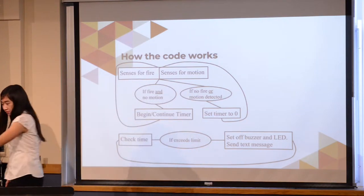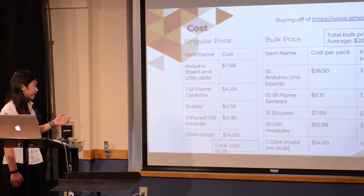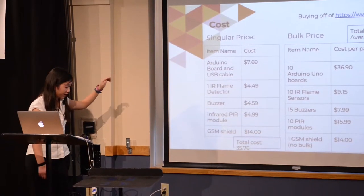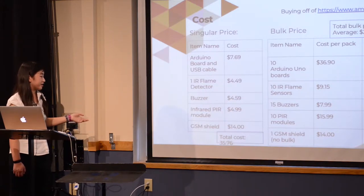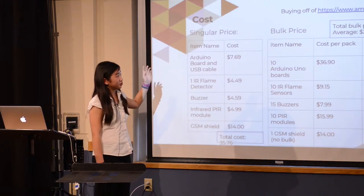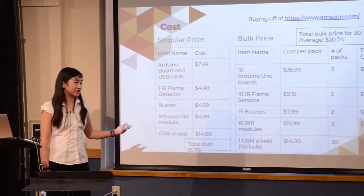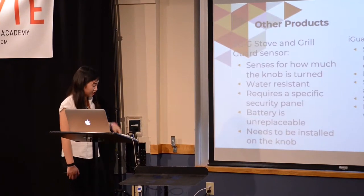It will also check the time, and if the time exceeds the time limit, it will set off the buzzer and LED as well as send the text message. I calculated both the single component cost and bulk cost from Amazon. Buying a single piece of each component totals around $35.76, but buying in bulk packs, the total for 30 devices would be $622.10, which is about $20.74 per device.